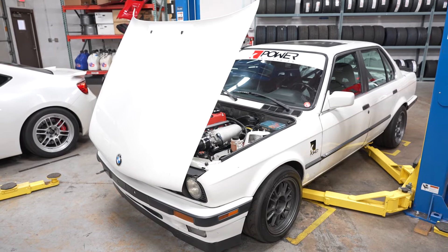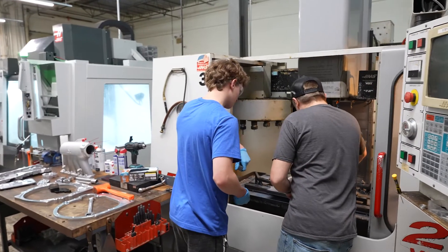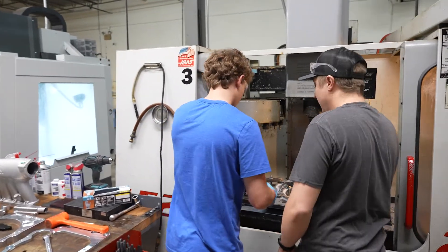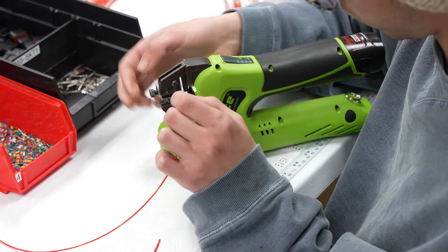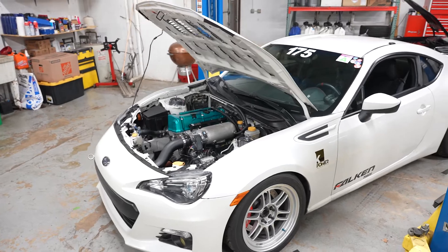My name is David Calzada and our company is K Power Industries. We have about 12 employees. Our space is about 12,000 square feet and we're divided up between a machine shop, wiring production, fabrication, and we do all of our product development on vehicles in this space.